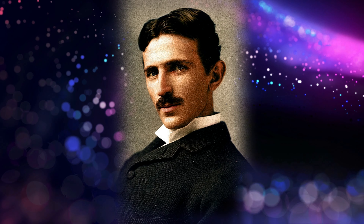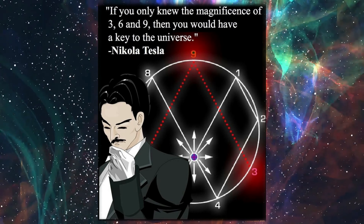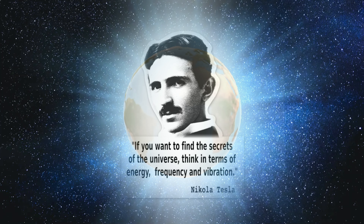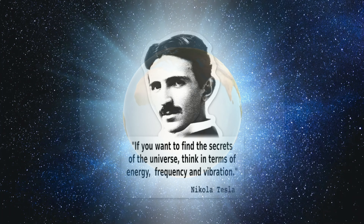The 369 manifestation technique was developed by the famous scientist Nikola Tesla, also known for the invention of the radio, induction motor, remote control, and many more. According to him, 3, 6, and 9 are divine numbers and are the secret code of the universe. He said, 'If you only knew the magnificence of the 3, 6, and 9, you would have a key to the universe.' Energy, frequency, and vibration are the exact three ingredients we use when manifesting.